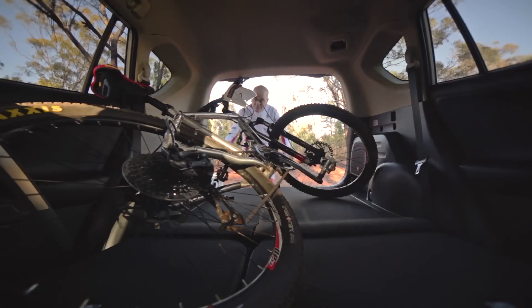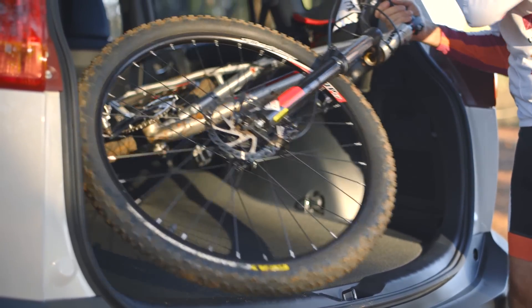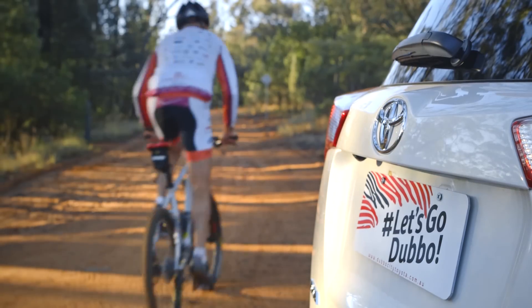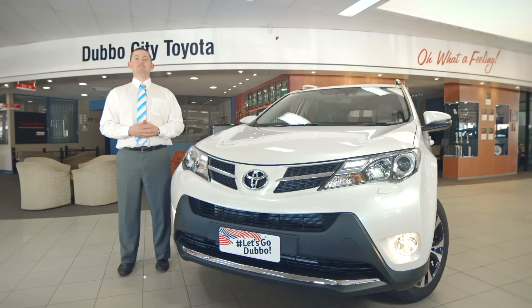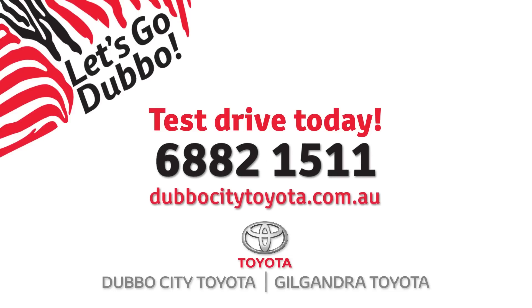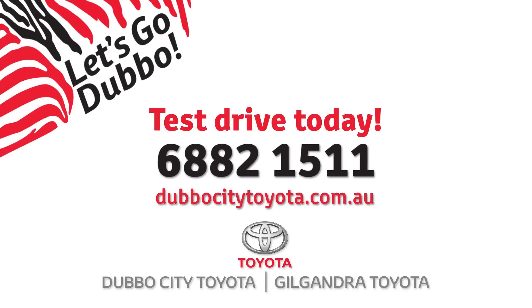The new Toyota RAV4 is still the benchmark in fun SUV motoring, and will become a part of your family no matter what your activities. Toyota has engineered a winning combination of sporty style coupled with modern engineering, in varied and customised packages to suit the most discerning of drivers. Contact Dubbo City Toyota today to book your test drive of the new 2014 RAV4 by calling 02 6882 1511, or come and visit us at 2-12 Burke Street, Dubbo.